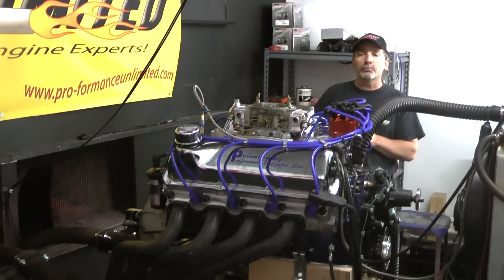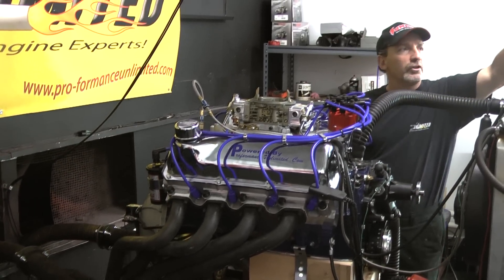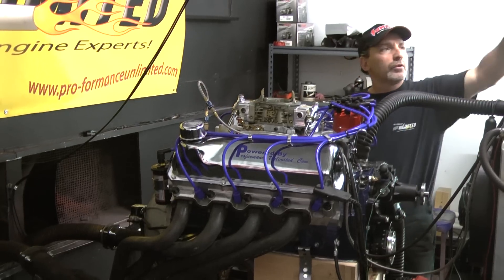Remember, we can also custom paint. I'd like to fire this up and give you a little run demonstration. I'm going to run it with our mufflers and then run it without.